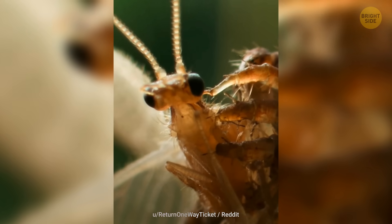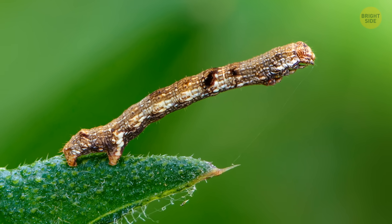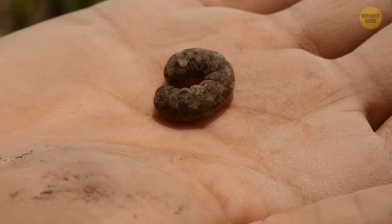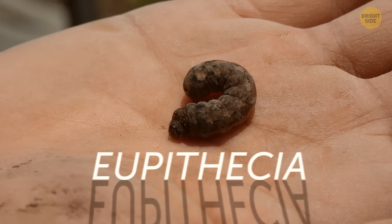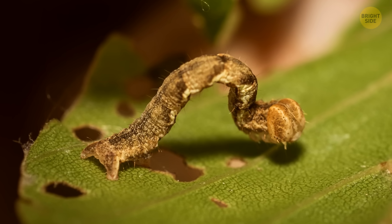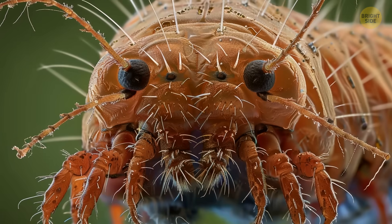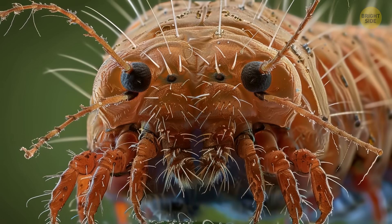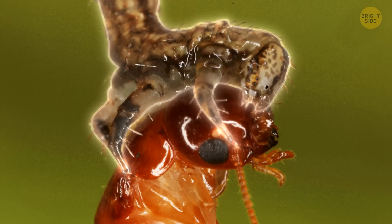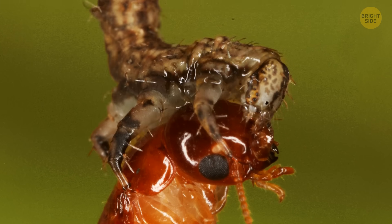Scientists have found a bunch of these little bug hunters in Hawaii's forests and have been raising them in the lab. It turns out they belong to a group of caterpillars called eupithecia, which normally chow down on plant stuff like flowers and leaves. But in Hawaii, around 6 of these eupithecia species have decided to go carnivorous, opting for a diet of insect snacks instead.